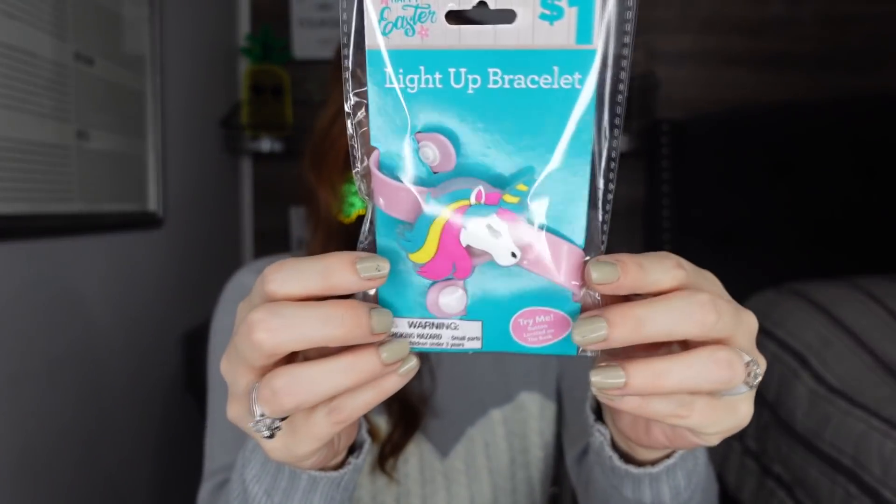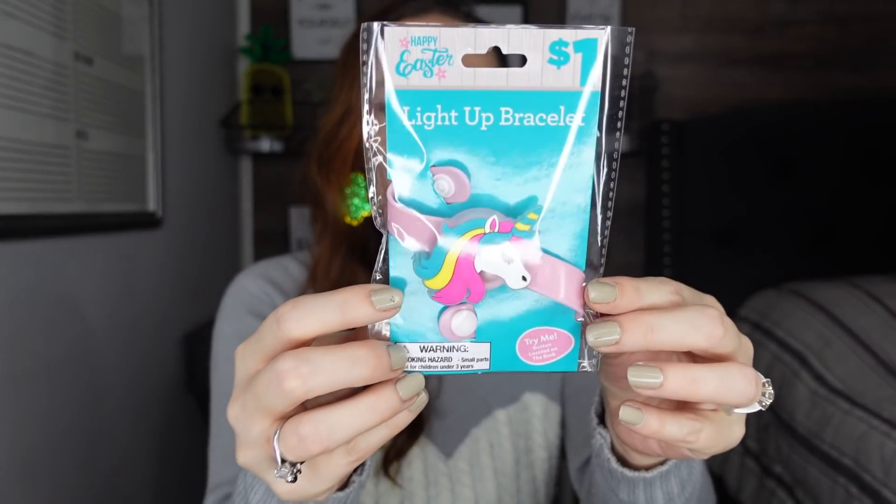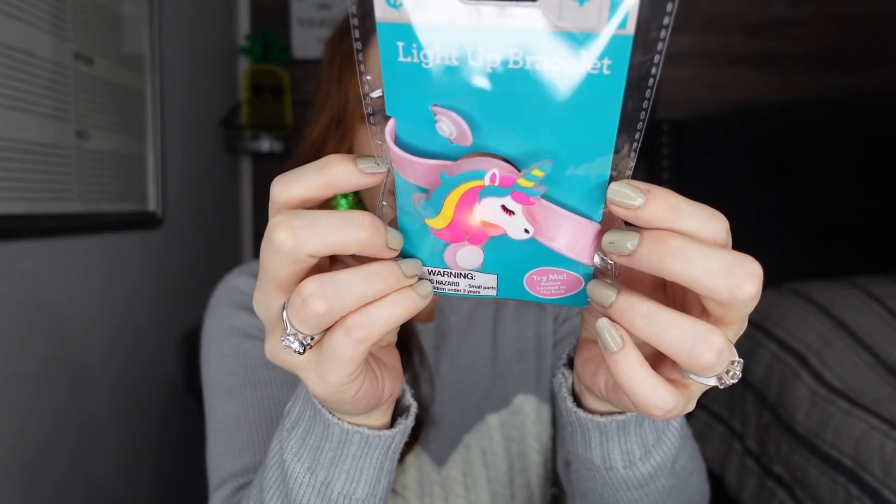Going along with my Easter theme, I want to do an Easter hunt at night time. They have these light-up bracelets for a dollar — this one is a unicorn and it lights up. I thought this would be something fun to put in her Easter basket. I think a glow-in-the-dark Easter hunt this year would be so much fun for the kids.